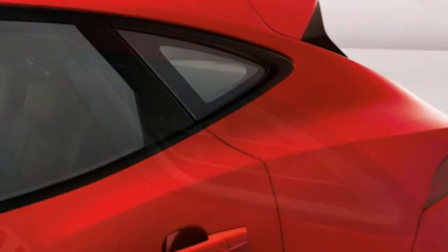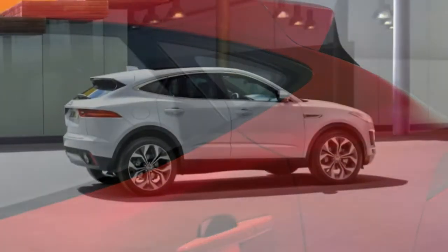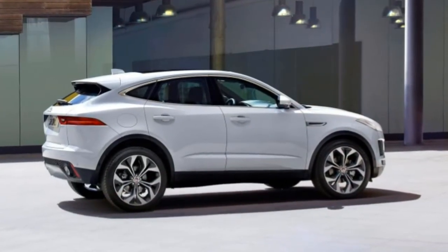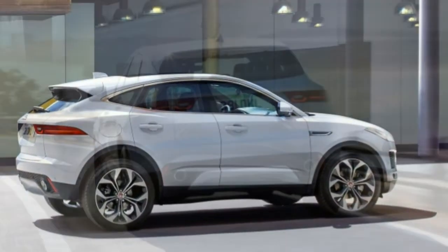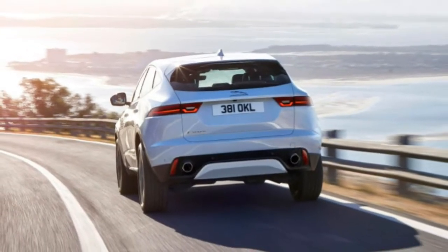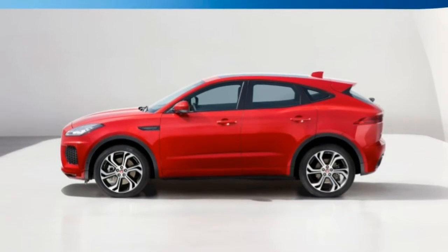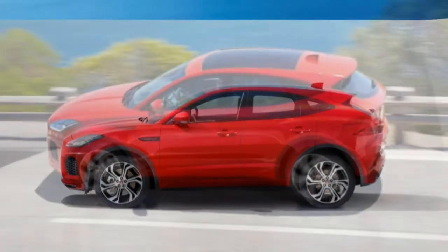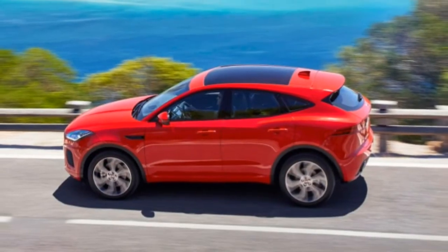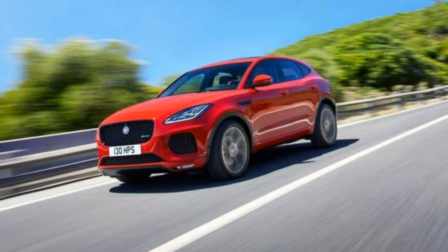Power comes from one of two available turbocharged four-cylinder engines — one which makes 246 horsepower and another that puts out 296 horsepower. All E-Pace models come with a 9-speed automatic transmission and all-wheel drive. The higher-output engine's all-wheel drive system is more advanced and enables improved handling when making tight turns.